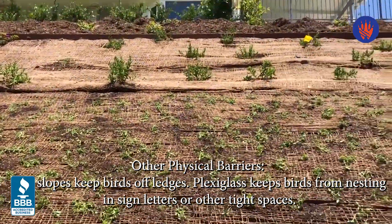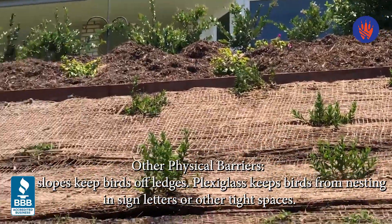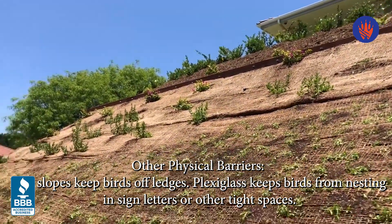In addition to bird nets, there are some other physical barriers that can be installed to prevent birds on your property. Bird slopes are an option to keep birds off certain ledges, and plexiglass can be installed to keep birds from nesting.